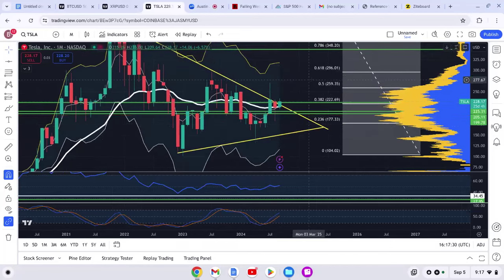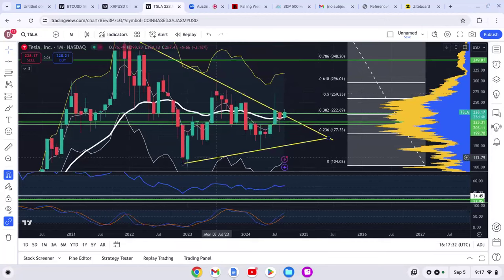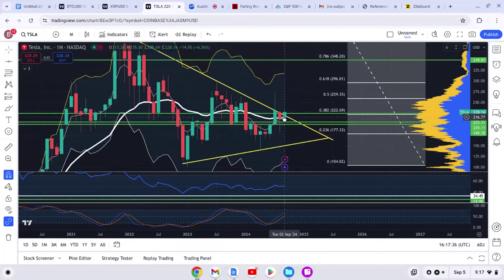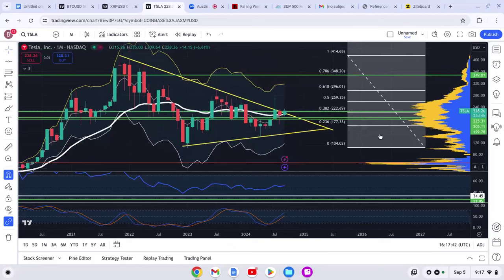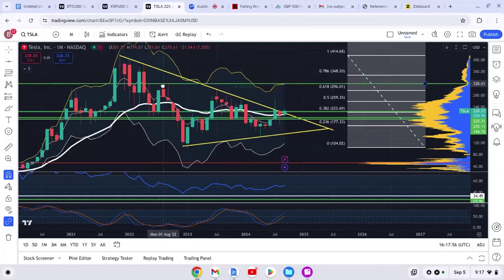Another thing to look at is right now we're trading on top of the 21 EMA, which is very good. The next area I'm looking for — the 618 Fibonacci level — is going to be a point of resistance around $300. You can see there's a wick here; this is all resistance right here.